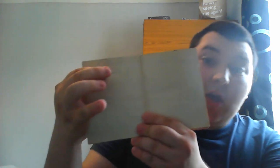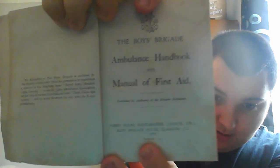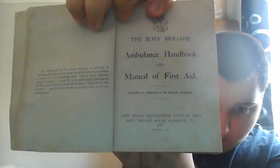Now we go to my second oldest item. We have a Boys Brigade Ambulance Handbook from the year 1939. You can see it's dated and signed by one of its first owners, S. Weaver. Written at the request of the Boys Brigade Executive. The author acknowledges, with gratitude, the valuable help in the revision of the text rendered by Mr. McNeil. Here you can see it's dated 1939.